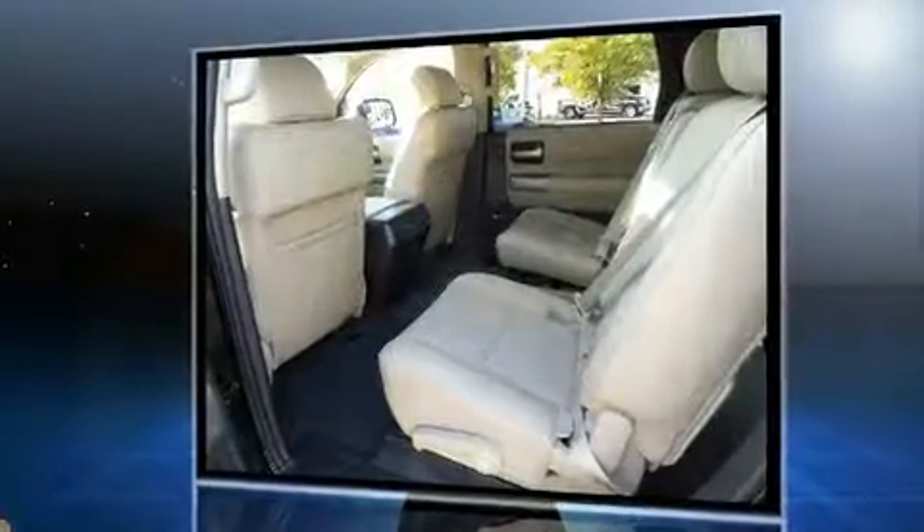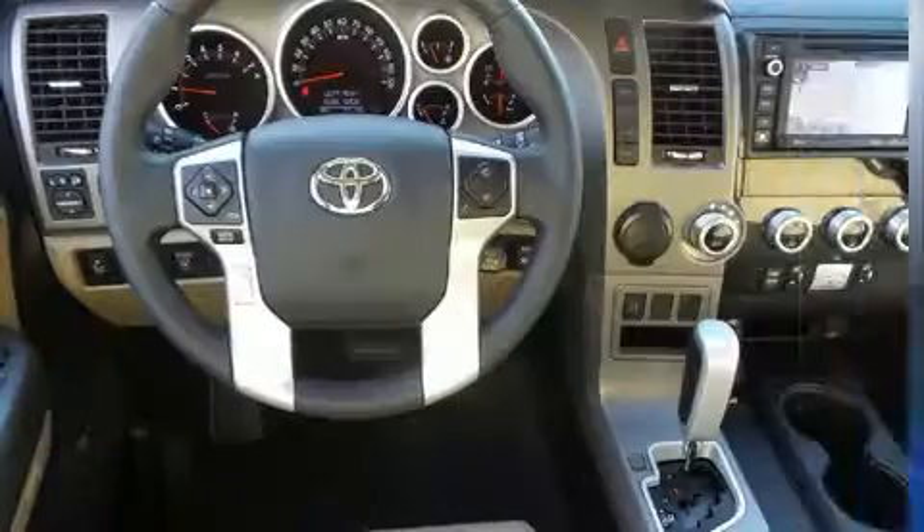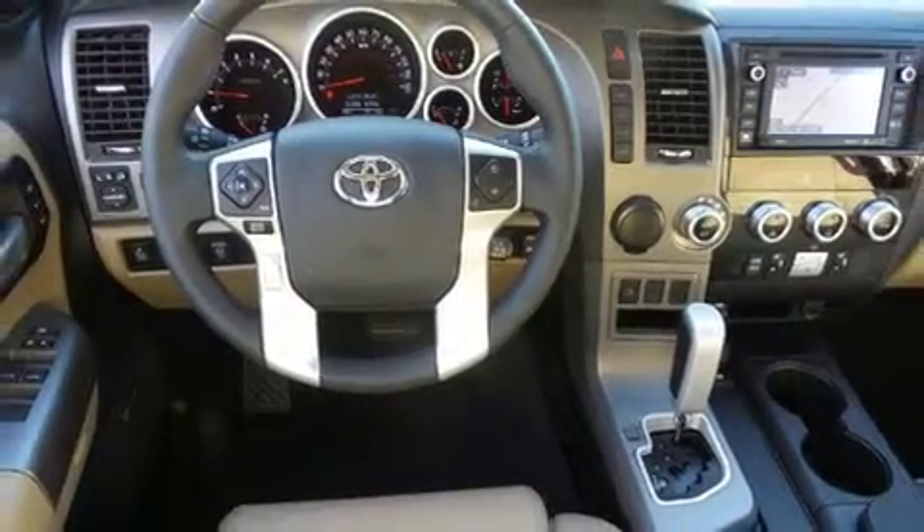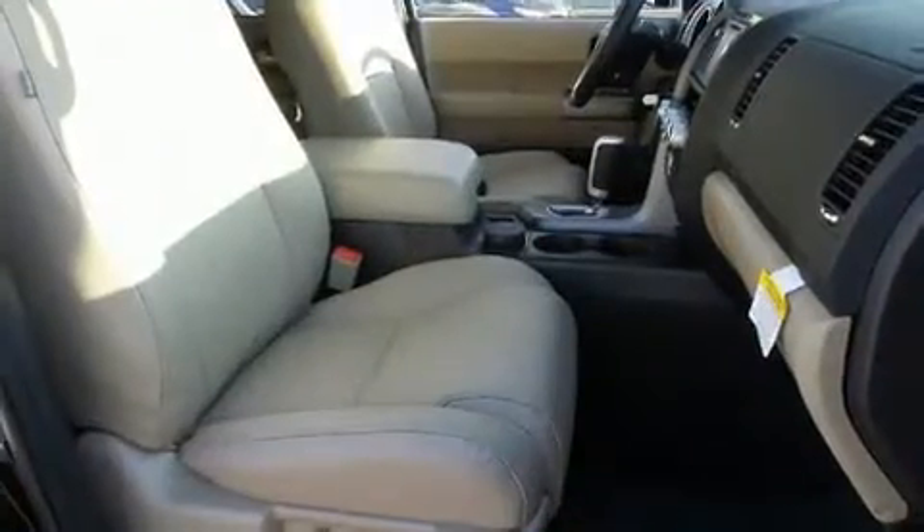It distinguishes itself from the competition with features such as a power seat, a power liftgate, blind spot sensor, remote keyless entry, a trailer hitch, rear wipers, and seat memory.